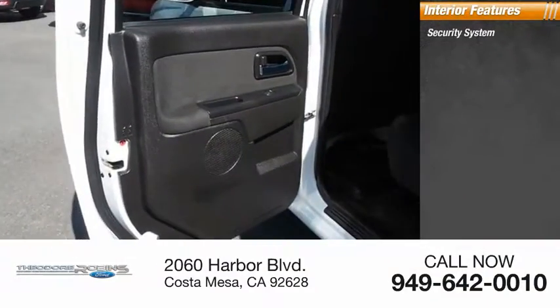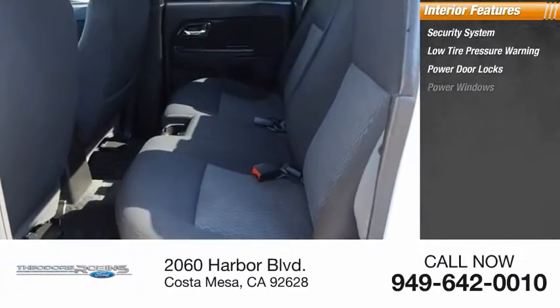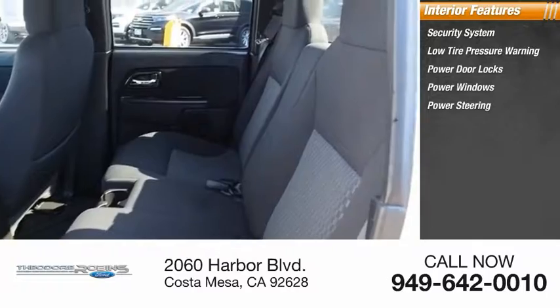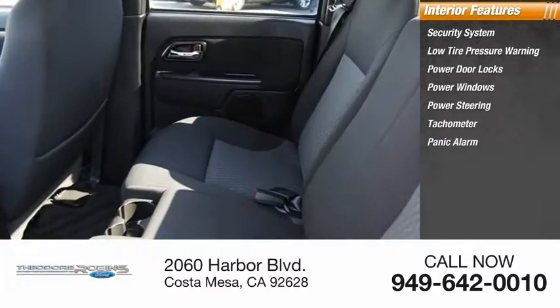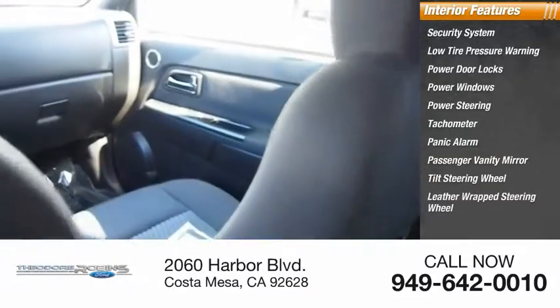Inside you'll find a security system, low tire pressure warning, power door locks, power windows, power steering, tachometer, panic alarm, passenger vanity mirror, tilt steering wheel, and leather wrapped steering wheel.